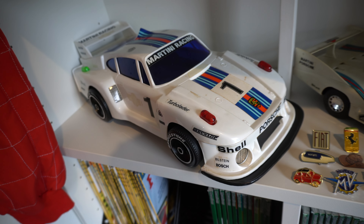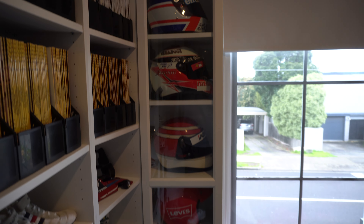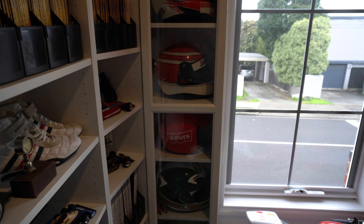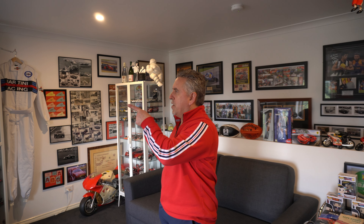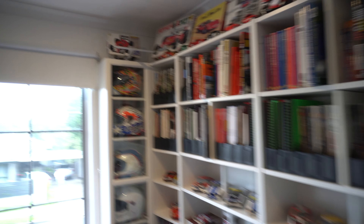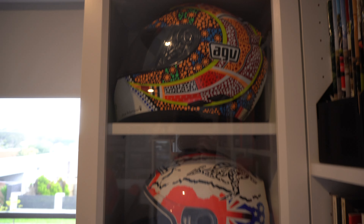Then there are the racing helmets — Mansell, Ricciardo, Peter Brock, Agostini's helmet. And Casey Stoner and Rossi. He says he is now finished collecting — though they've heard that before.